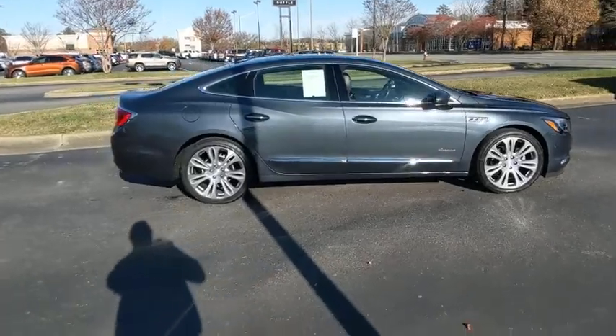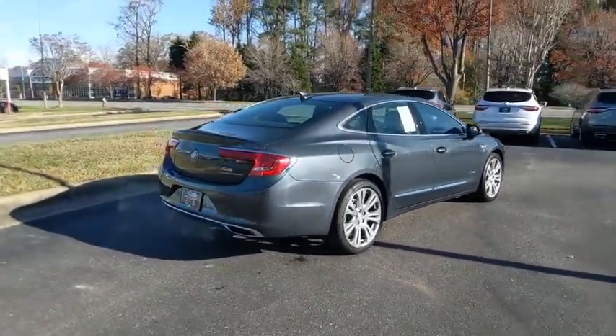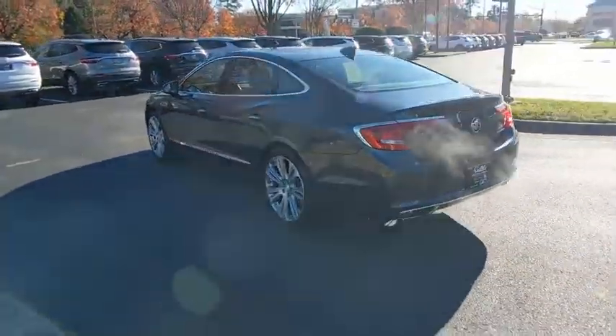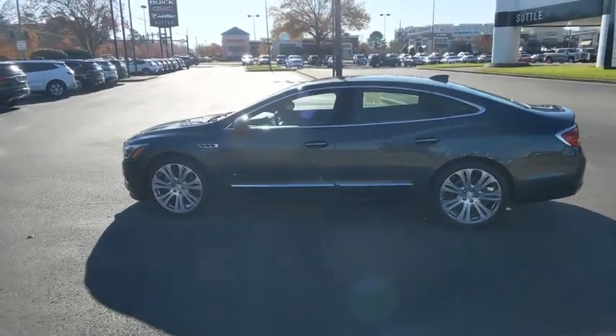This vehicle has less than 35,000 miles. Here are some of this vehicle's great options: power passenger seat, navigation system, traction control, dual airbags, leather-wrapped steering wheel, power steering, and four-wheel disc brakes.